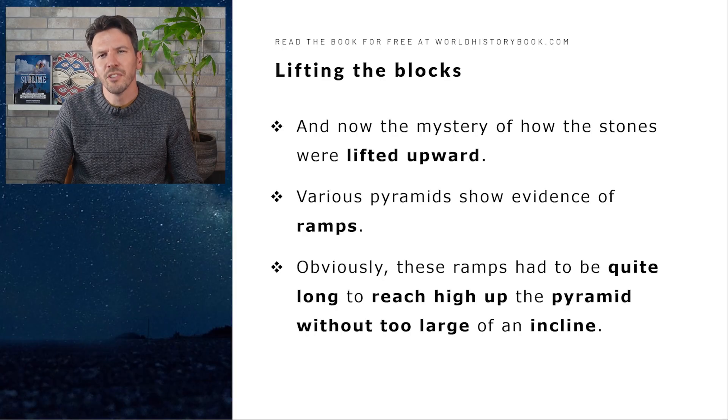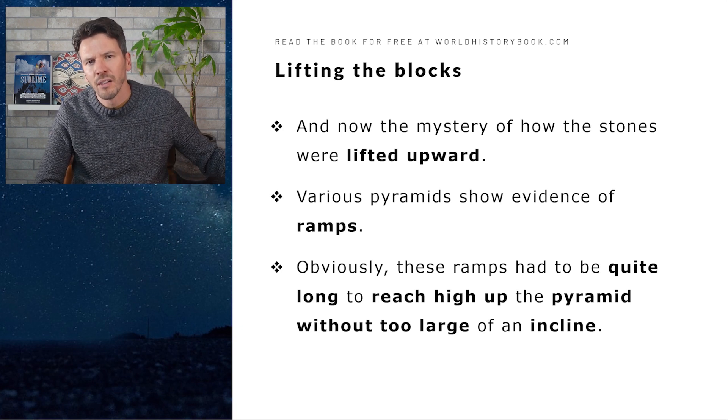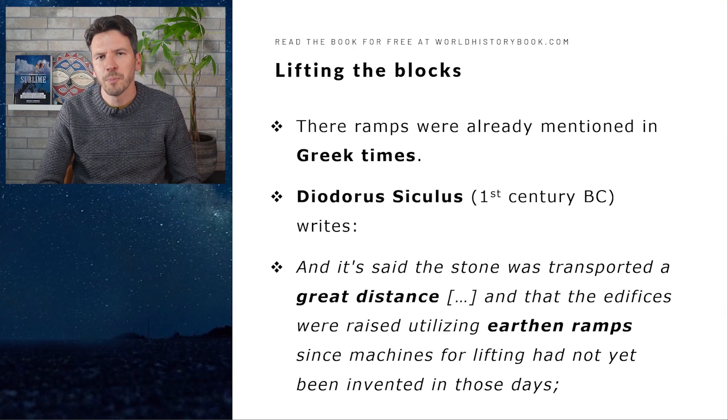Now the mystery of how the stones were lifted upwards to the pyramid. Various pyramids show evidence of ramps, which were created during the construction of the pyramids and then removed after. Obviously these ramps had to be quite long to reach up the pyramid without too large of an incline. These ramps, by the way, were already mentioned in Greek times.